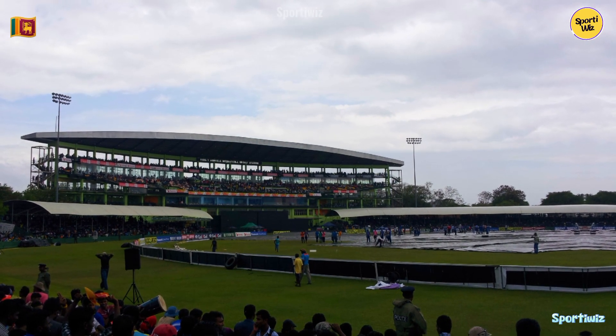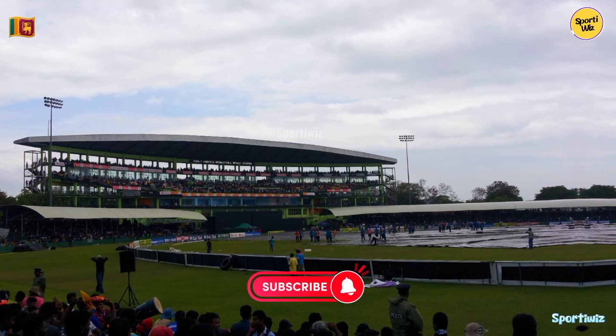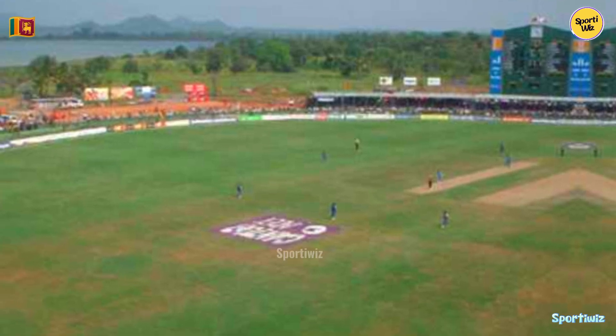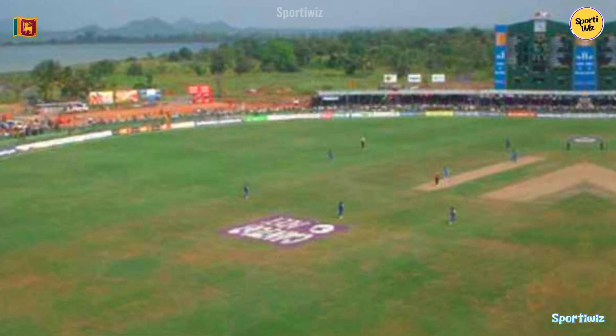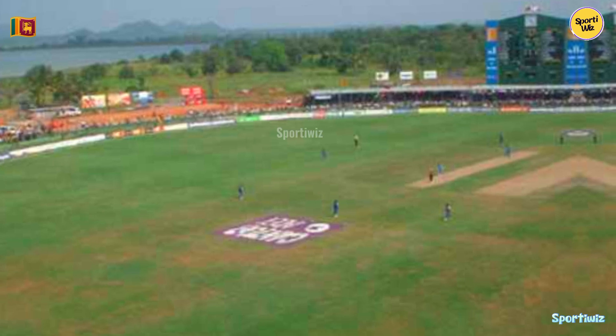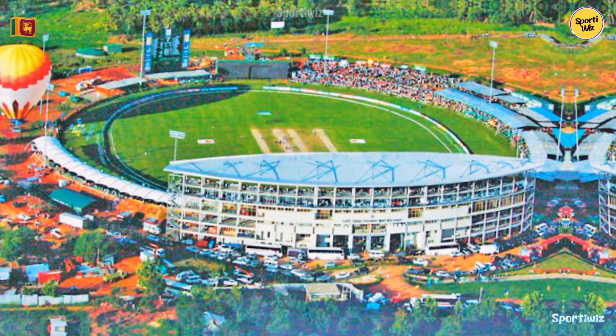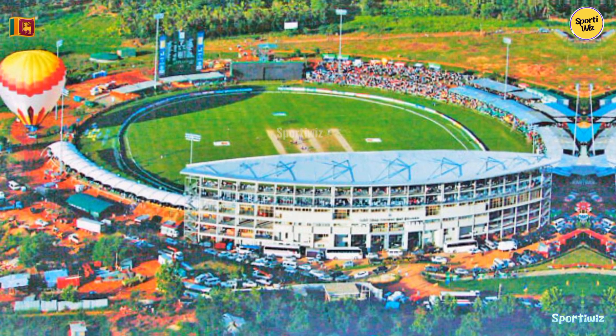Ranjiri Dambulla International Stadium boasts state-of-the-art facilities for both players and fans. It has modern dressing rooms, practice facilities, media boxes, and hospitality suites. The ground's well-maintained pitch and outfield are known for their quality, ensuring a fair contest between bat and ball.